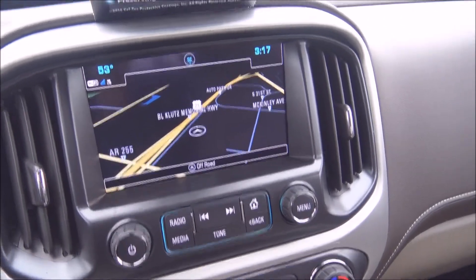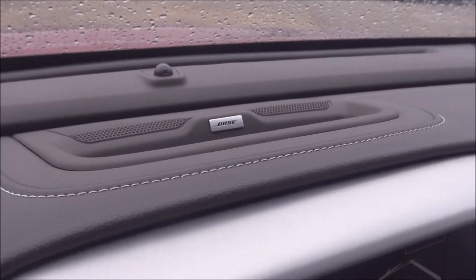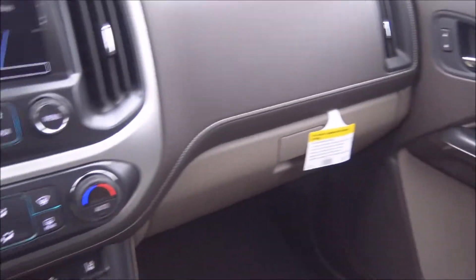Right back here you can see this SLT has got Bose premium speakers installed, so you're going to have a great sound system when traveling down the road.